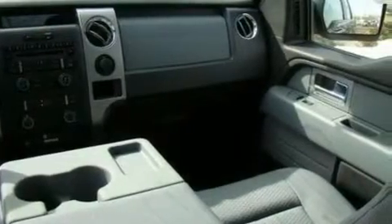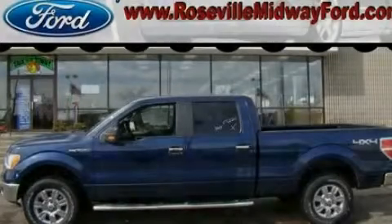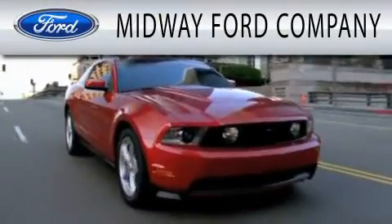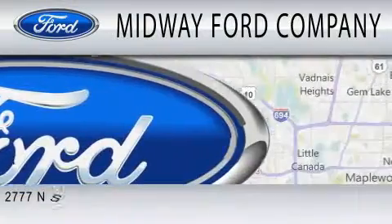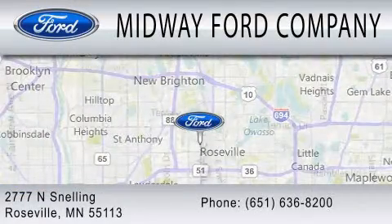Contact us today to schedule your opportunity to see this automobile in person. Midway Ford Company is dedicated to doing everything possible to ensure that the experience you have selecting your next vehicle is as pleasant as possible. We are located at 2777 Snelling Avenue North in Roseville.